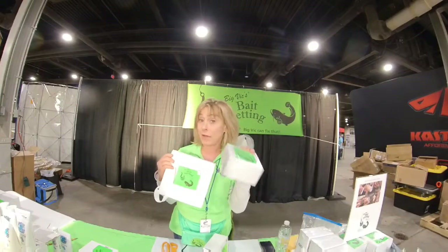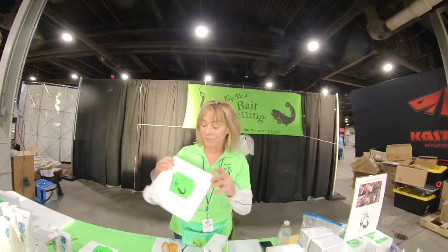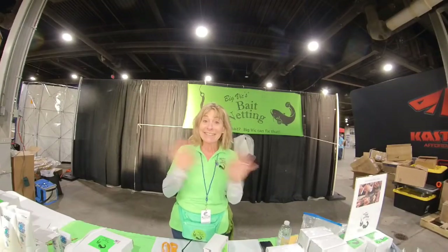But I'm telling you right now, this is not easy to get off your hook. So come to the show if you're here, look me up on Facebook, go to my website, or call us in the office if you have any questions. Thank you so much, see you later.